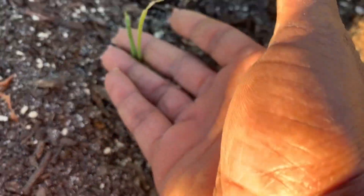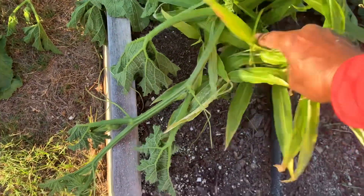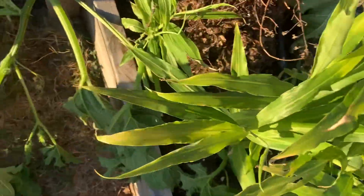Here you see more of the onions I grew from seed. My beautiful ginger — I am not going to harvest this ginger this year. I'm actually going to let it stay and it'll come back next year.